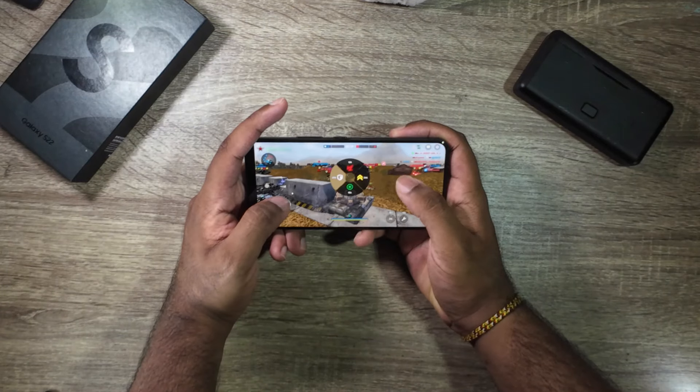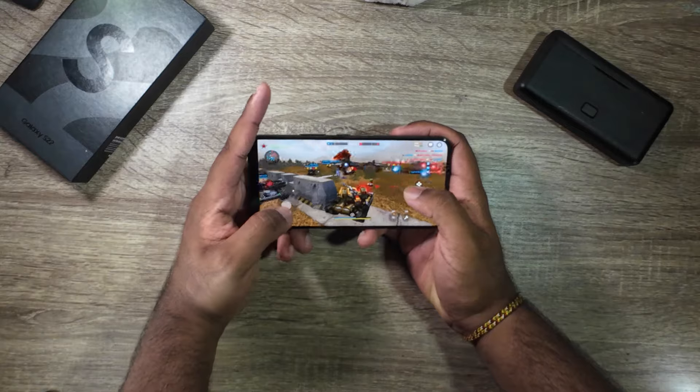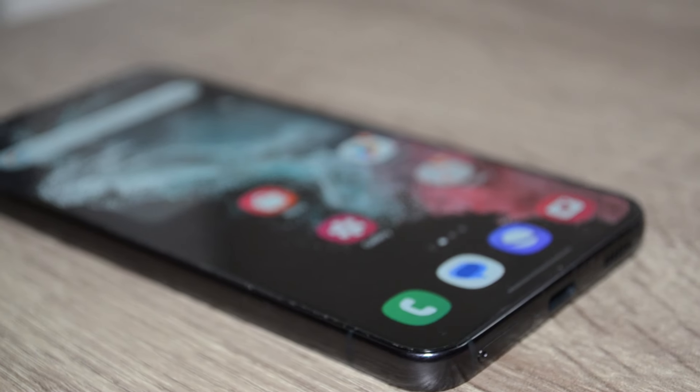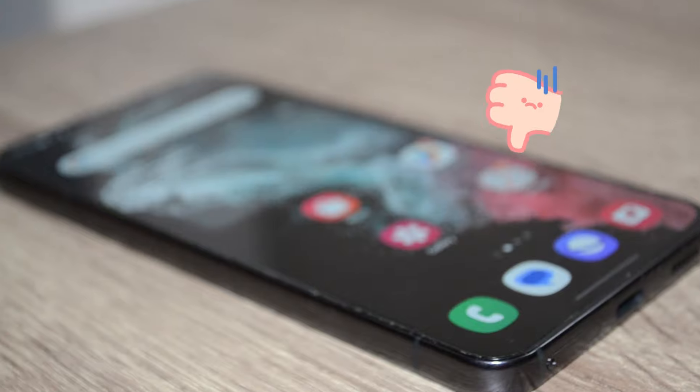As you can see, there isn't much lag when playing, but after playing the game for a while, the phone starts getting really hot. And as you probably know, heat isn't good for the phone battery.